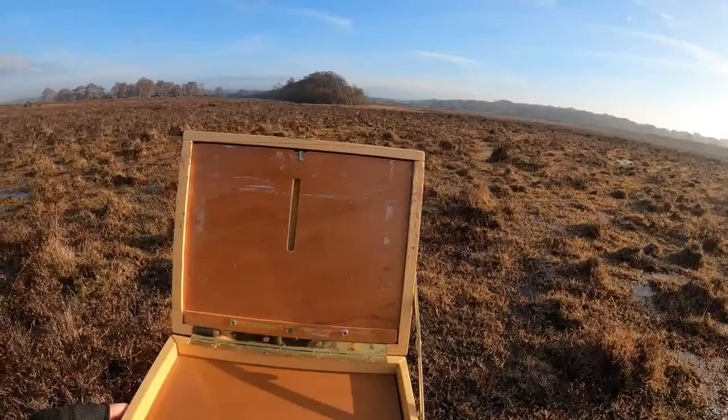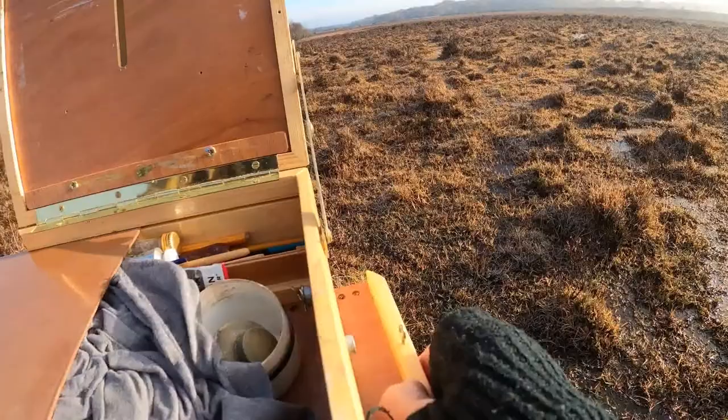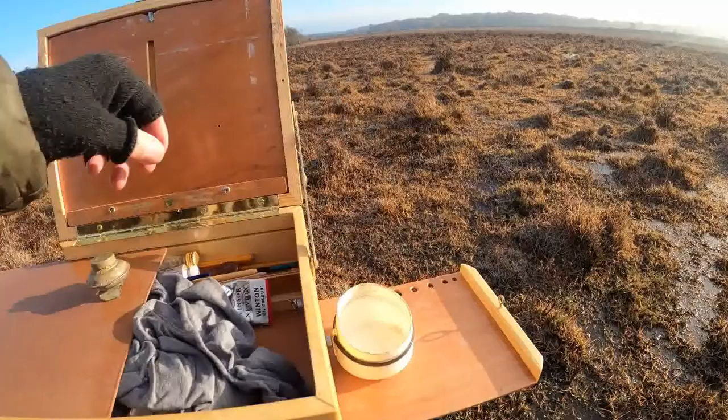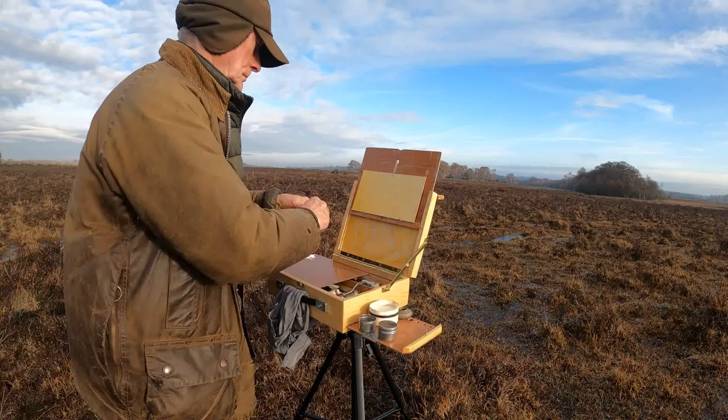I'm going to have to work fairly quickly today because, though the light's good at the moment, I've got a feeling it's going to cloud over soon. So I'll get my things together and do a painting as quickly as possible — I've speeded it up so you'll see it taking place rather rapidly. The light is quite nice at the moment; it's sort of hazy.